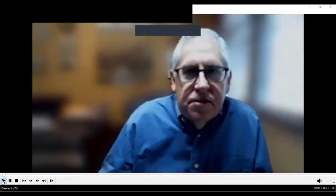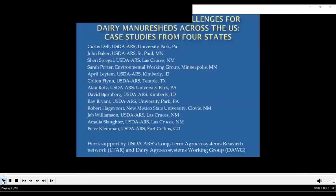Kurt Delcarte is stationed at University Park, and his topic on manure shed is centering around dairy. We will take questions at the end — if you have questions you want to write down, we can pass them up to me. We will have a few minutes at the end. From the USDA ARS in University Park, Pennsylvania, I'll be speaking on dairy manure sheds, laying out work done recently by a group of us that did case studies from four states. This was published in the Journal of Environmental Quality and was supported by the ARS's LTAR and dog programs.